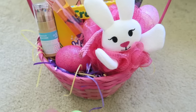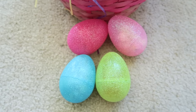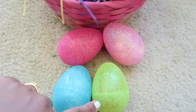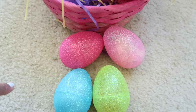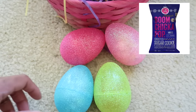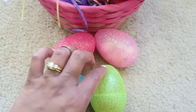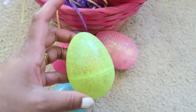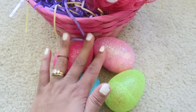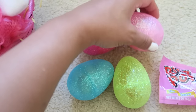I also got these four little Easter egg things — they're super cute and glittery. I filled three of them with Angie's brand popcorn, the sugar-coated cookie flavor, and the other one has some Sweet Tarts chewy candies in it. So three of them have popcorn and one has Sweet Tarts. I got four of those for her.